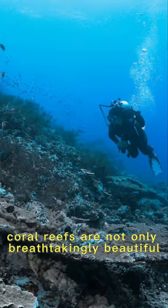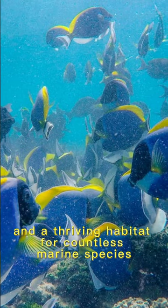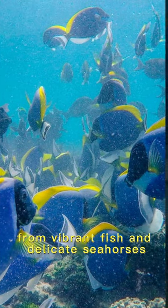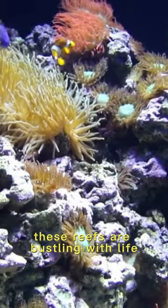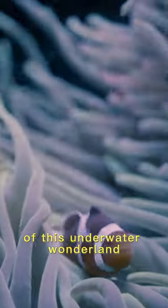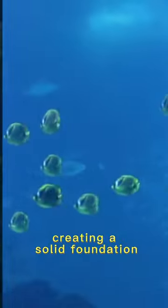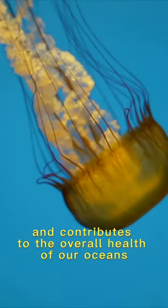Often referred to as the rainforests of the sea, coral reefs are not only breathtakingly beautiful but they also provide shelter and a thriving habitat for countless marine species. From vibrant fish and delicate seahorses to fascinating invertebrates, these reefs are bustling with life. The coral polyps are the architects of this underwater wonderland, creating a solid foundation that supports rich biodiversity.